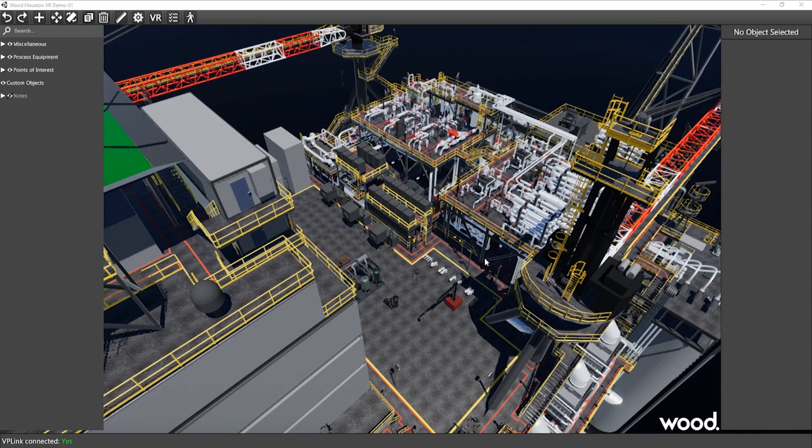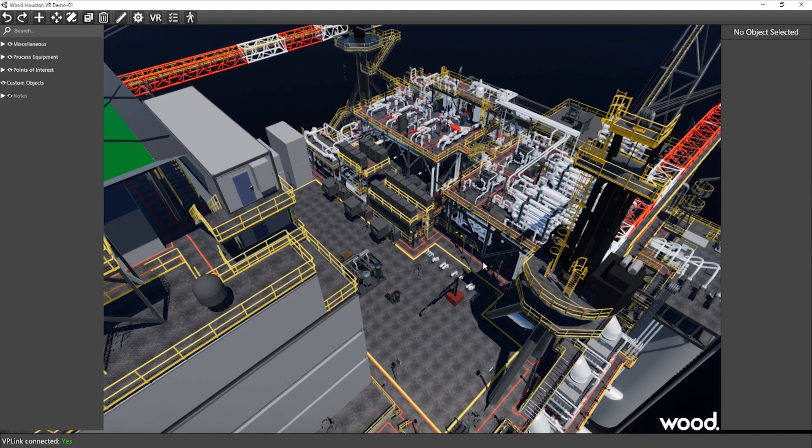The training demo involves the use of VR controls to maneuver around and perform a list of active procedures. All operator moves are indicated on the control system to see the system responses and associated control actions. Once the tasks are completed, the instructor initiates an emergency evacuation procedure and the trainee must act accordingly.